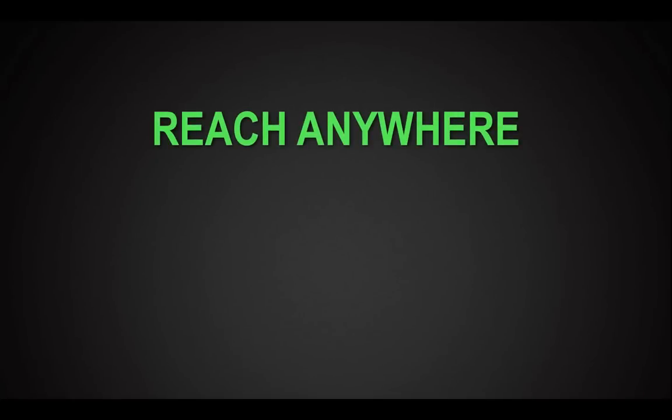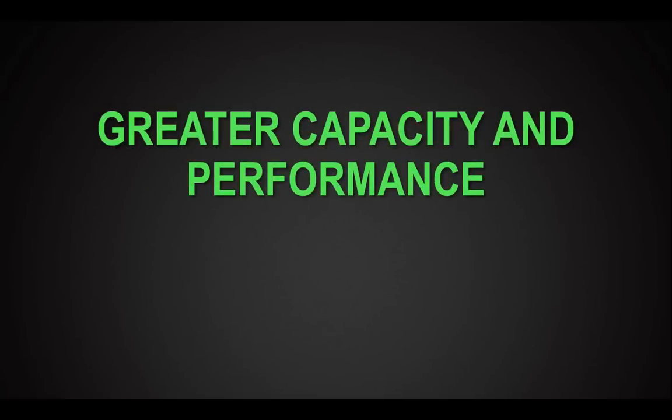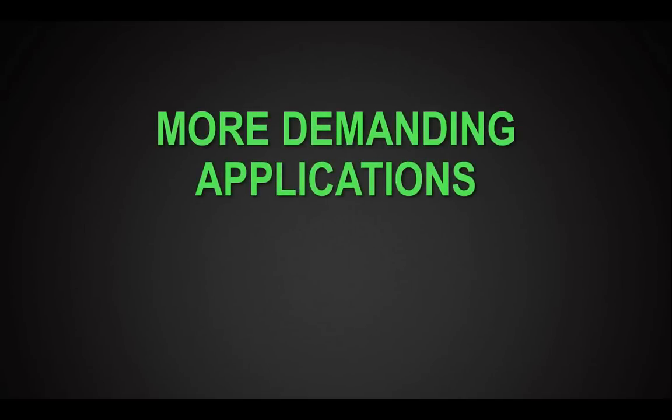How do I reach anywhere in my service territory, but do so in a way that's really cost-effective? How can I get more capacity and performance out of my systems? How can I integrate the whole gamut of new devices coming onto the grid? And how can I support ever more demanding applications that are totally vital to how I run my grid?